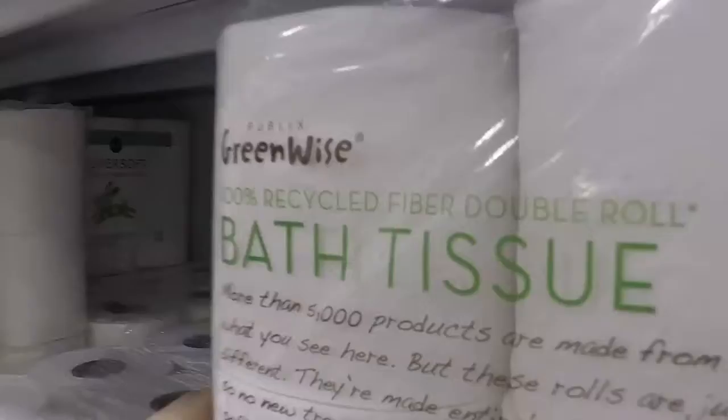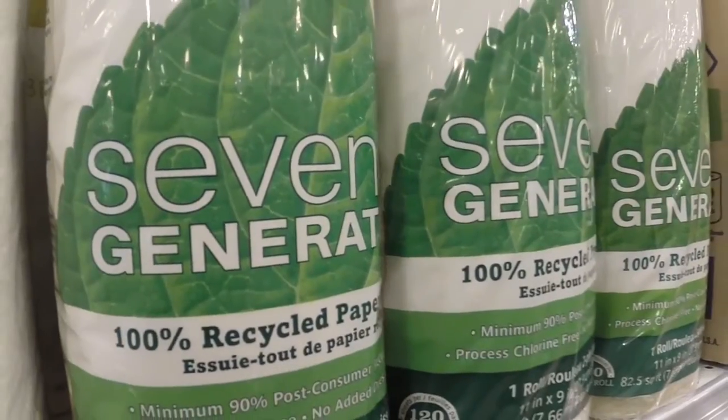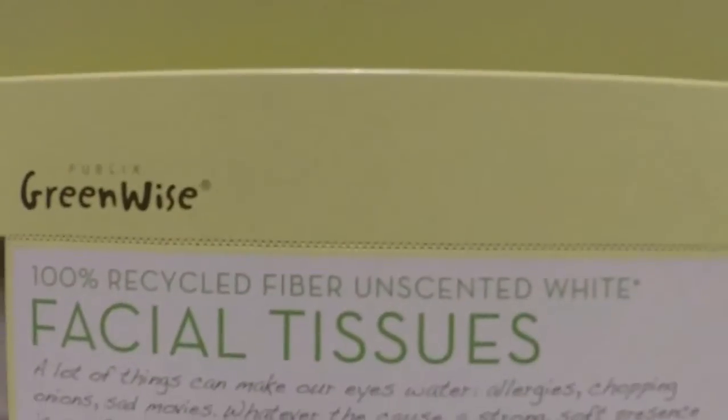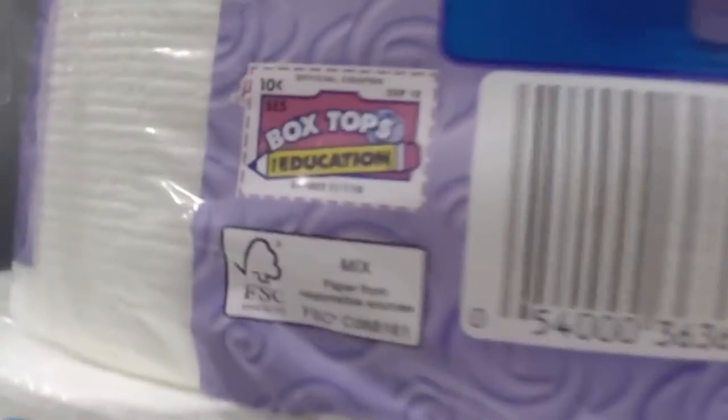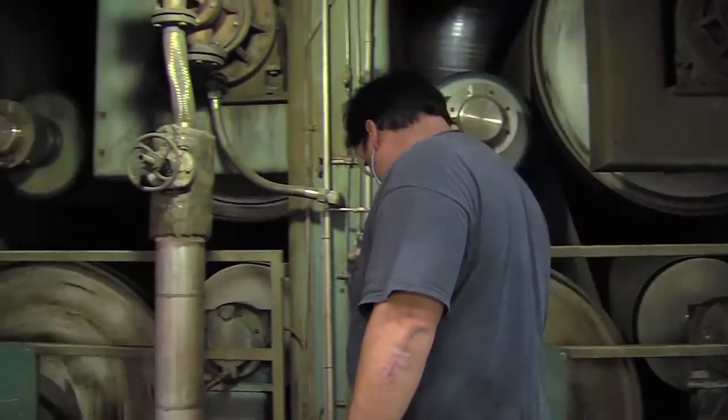Here's an easy way to be green when you're buying toilet paper. Look for the 100% recycled fiber label. This fiber has had a previous life or lives as a higher grade paper. While the FSC label means wood is sustainably harvested, it also means this is virgin fiber. Paper can be recycled up to seven times before it's made into tissue.